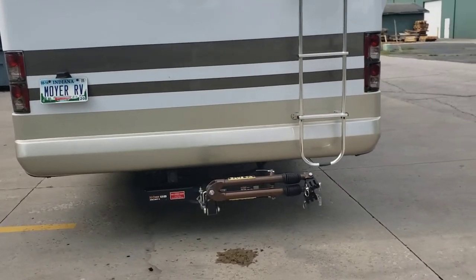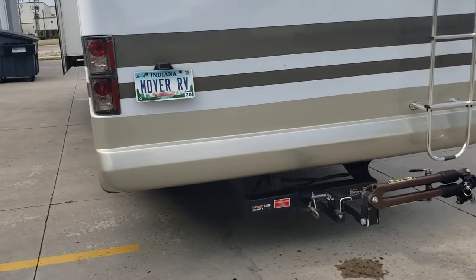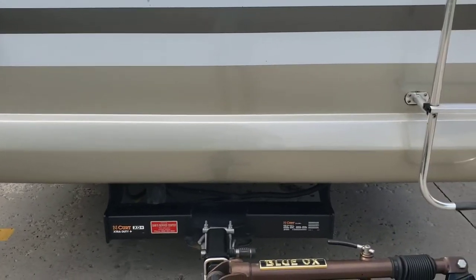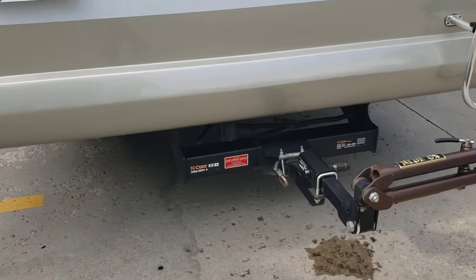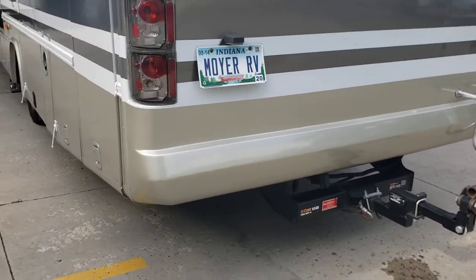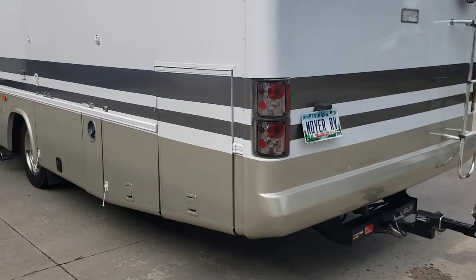I had the hitch replaced. This had a 5,000 pound hitch and I put a 17,000 pound hitch on here. Obviously it can't tow that much, but I wanted to be confident that our tow vehicle was going to be safe and secure behind the motorhome.